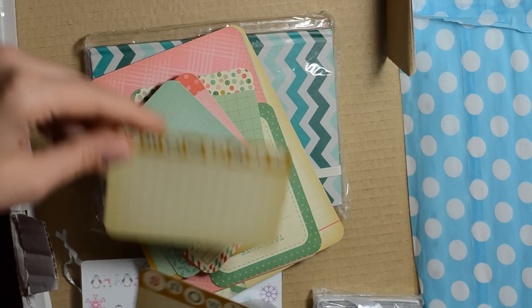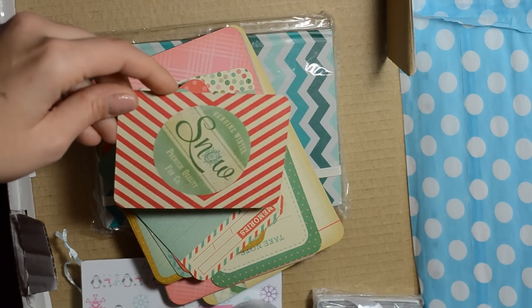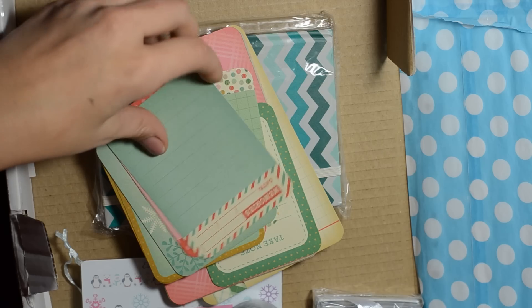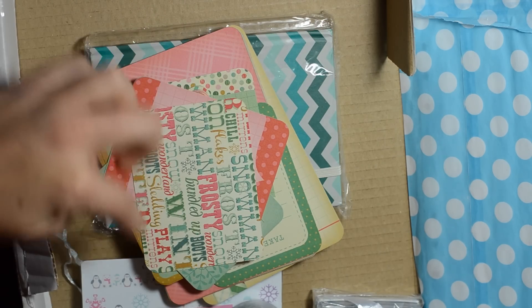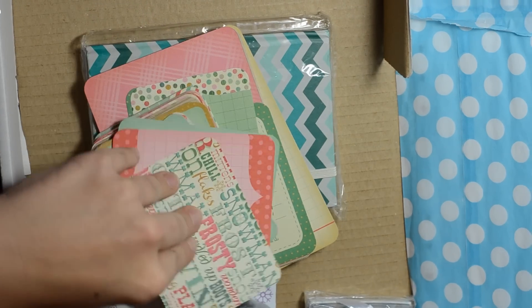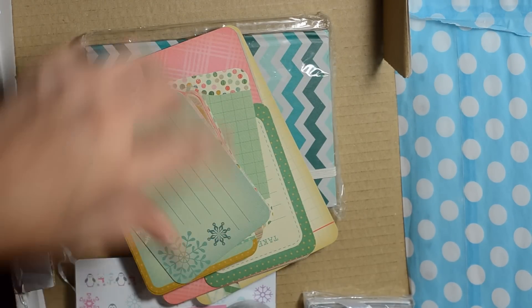I love how these things smell. These are all very vintage-y. Look how beautiful — they're double-sided. These are gorgeous, and I love the grid. I love this style — this is right up my alley for sure. There are lines so you can do some writing.